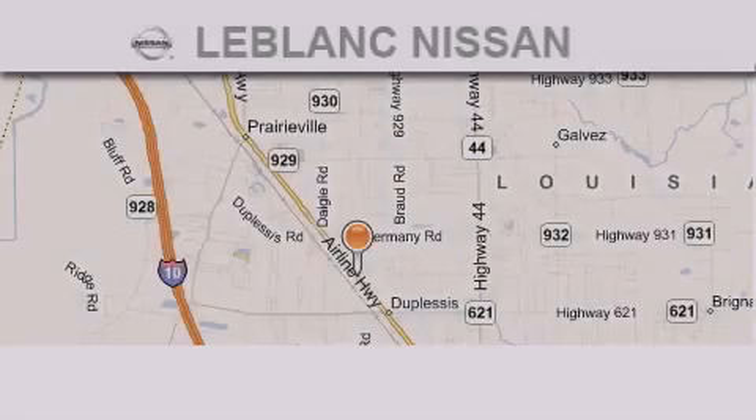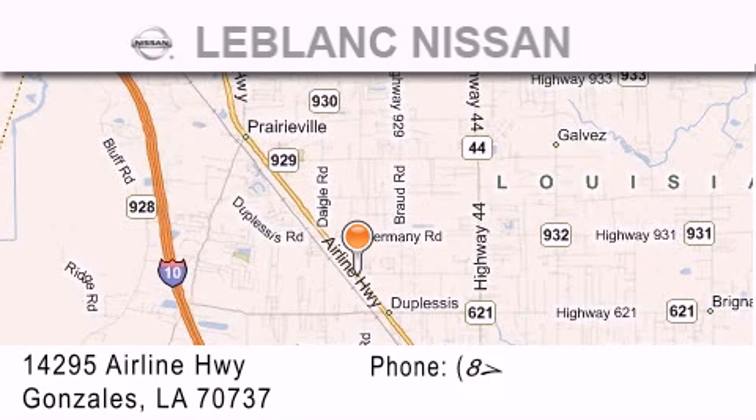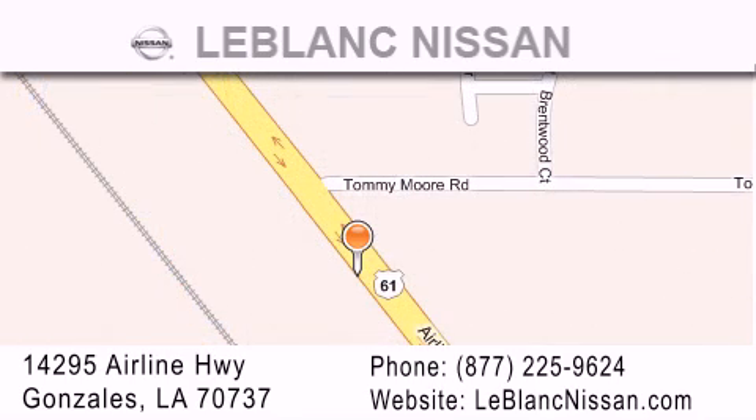Thank you for shopping at LeBlanc Nissan, conveniently located in Gonzales, between Baton Rouge and New Orleans at 14295 Airline Highway. Please contact our internet department at 877-225-9624 for special internet-only pricing. We want to be your Nissan dealer.